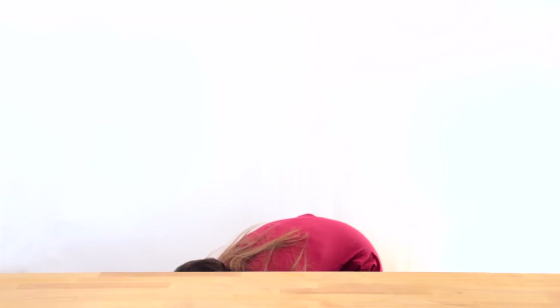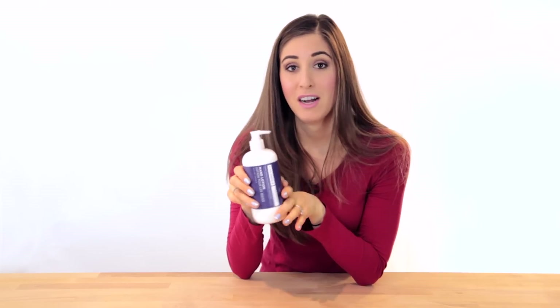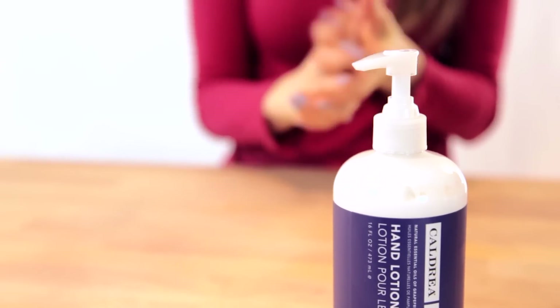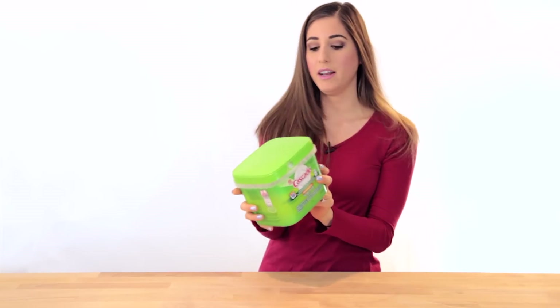The next thing I got is Caldrea hand lotion for the kitchen. My fancy friends have this stuff in their house, so I wanted to be fancy too. They had like six different scents so I had to smell all of them — Chad and I were standing in the aisle smell-testing hand cream on a Sunday, that's our life. We decided on black currant mint, which smells really good. After doing dishes or cleaning up, my hands get super dry, so having hand lotion in the kitchen is a great idea.